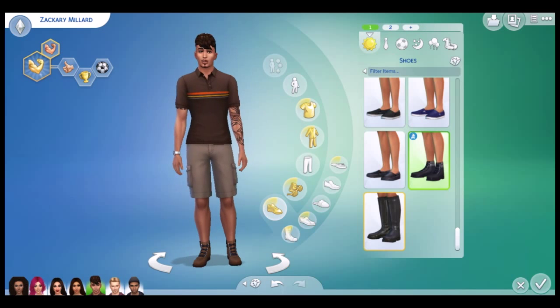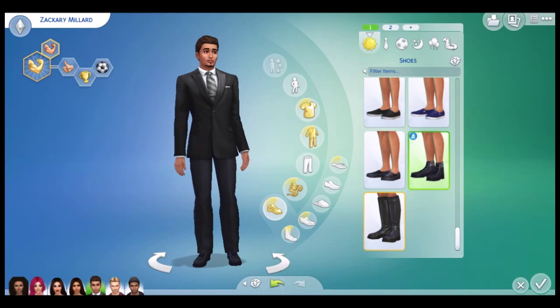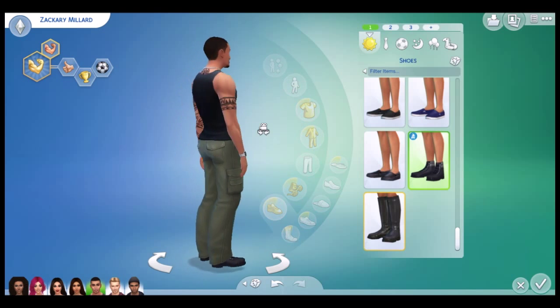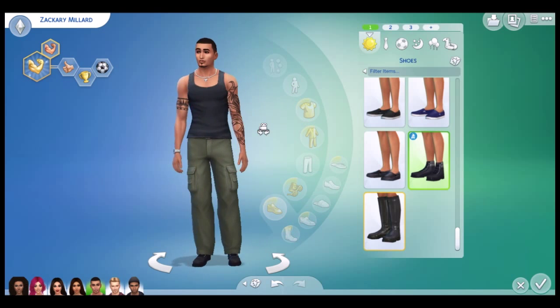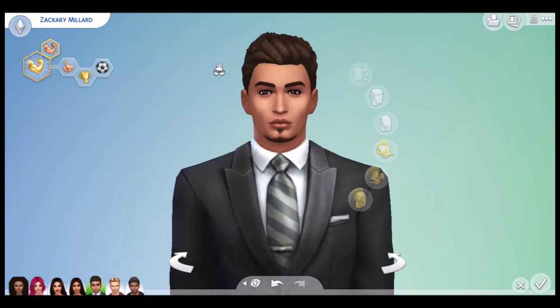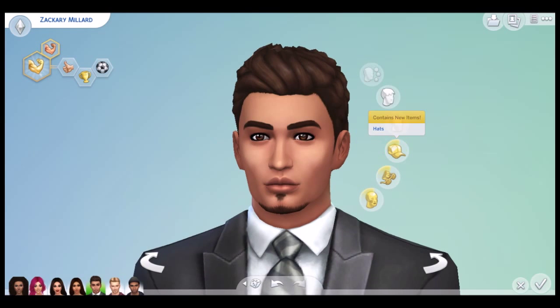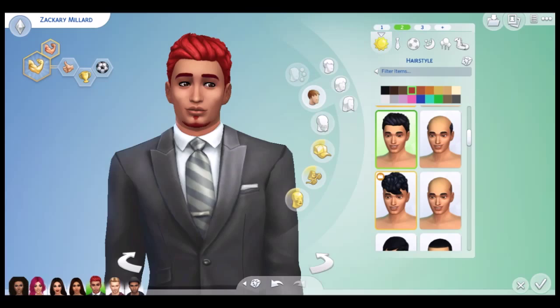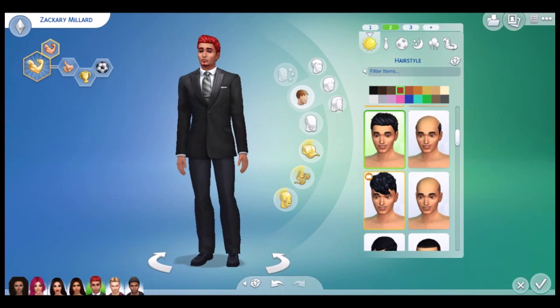Oh sugar, did not mean to do that. Please tell me there's an undo button. Thank goodness for that. So we have look one. We have look two — I'll have to change his hair to red to show you properly because it changes all the time since I don't have custom content, so it doesn't stay.